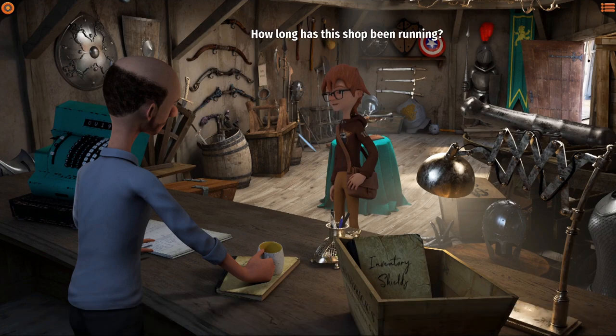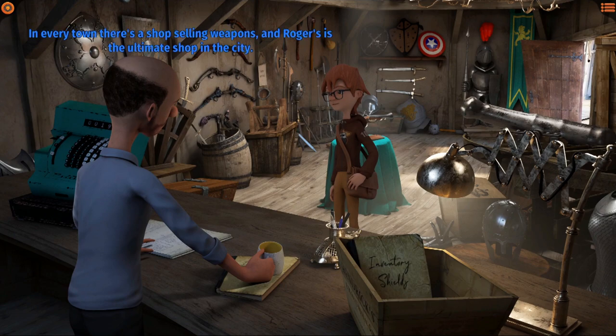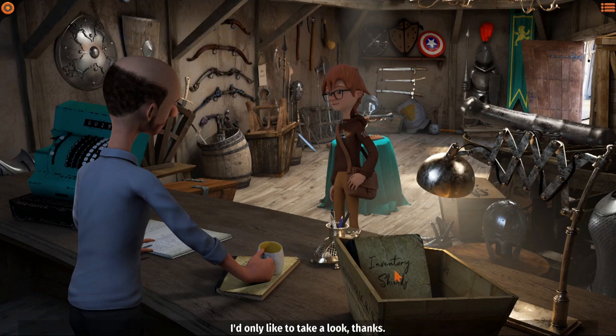How long has this shop been running? Basically ever since Bone Town existed - in every town there's a shop selling weapons, and Roger's is the ultimate shop. We have weapons from all countries and all ages. Our centerpiece is that gun on display over there - it dates all the way back to the early 1700s. My grandpa found it hidden in his attic and it's in a perfect state of preservation. I'd only like to take a look.